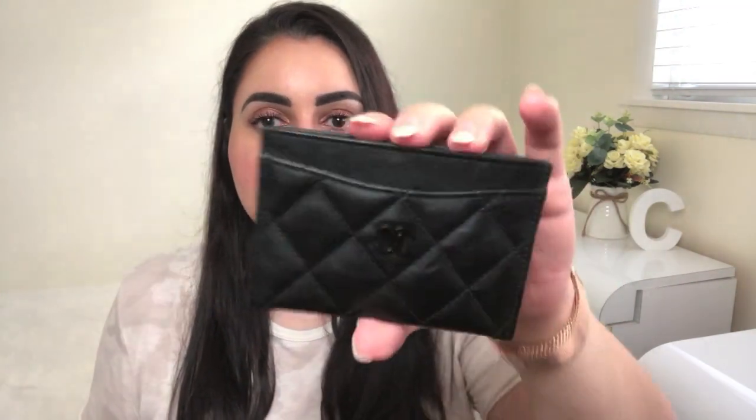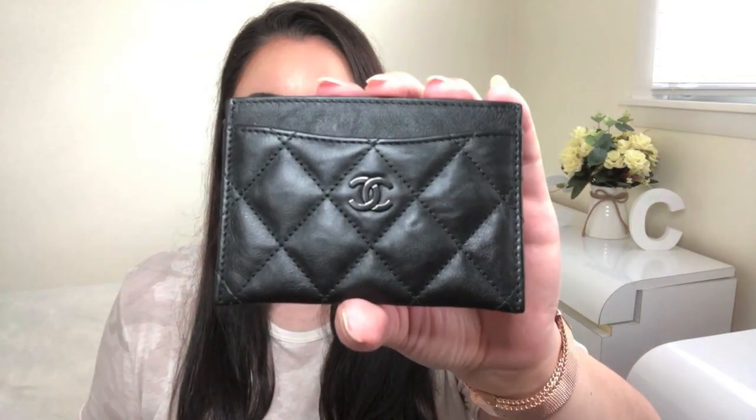They offer this card case in lambskin leather as well as caviar leather, making it more durable and carefree compared to lambskin. This particular card case is crumpled calfskin, which in my opinion is the best of both worlds — it has the smooth look of lambskin but also the durability of caviar. The 17S So Black collection from Chanel is by far the best collection they've ever had for me. There are also options in quilted leather, chevron leather, or a solid plain leather with no quilting or chevron design.